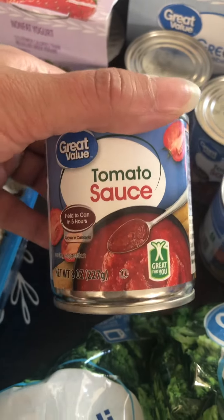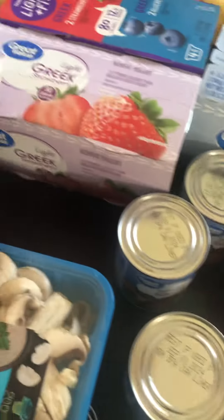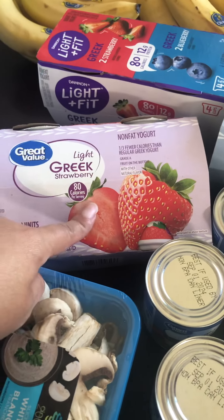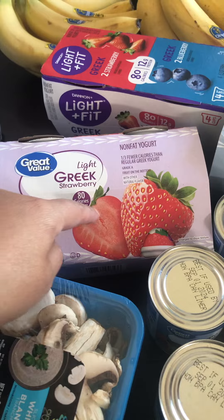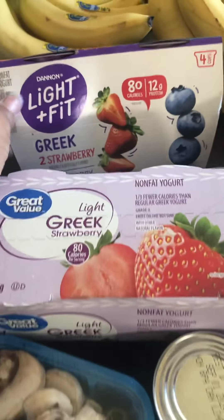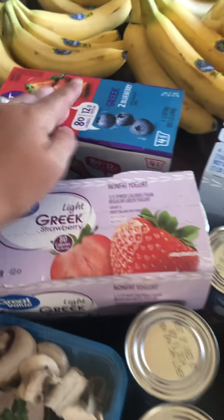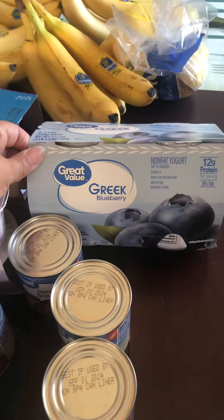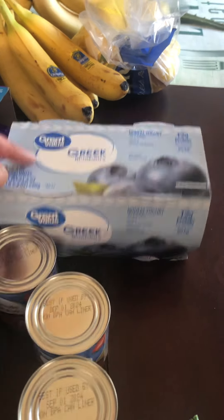We get these for our lunches because we like them — high protein, low calorie, a little less sugar than some of the other ones. My husband doesn't like the Great Value brand so I still get the name brand. I usually get one for each of us but I got another one so we can snack on them this weekend too.